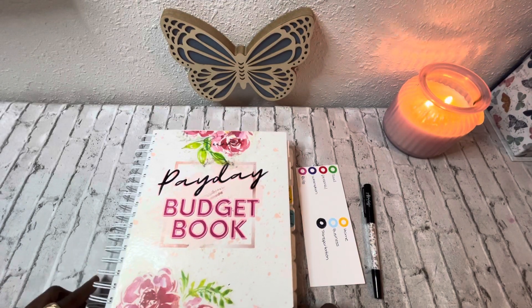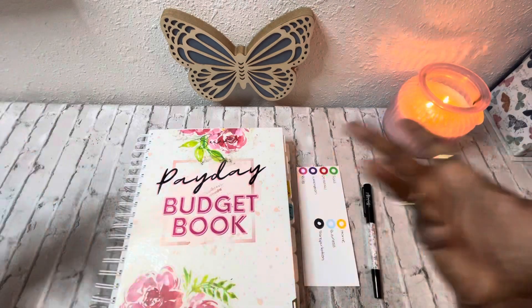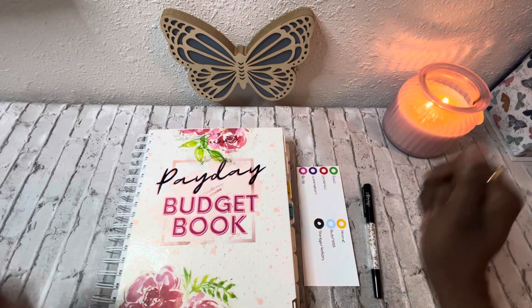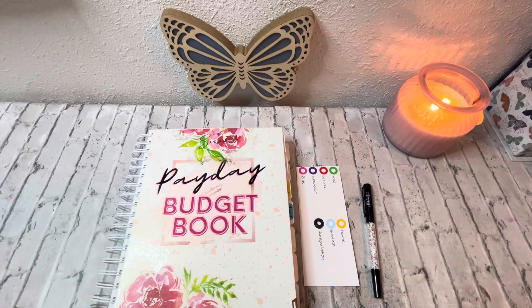Hi guys and welcome back! It's your girl Vay, the Budgeting Butterfly. If you're new here, hello and welcome. And for the family members returning, welcome back! Hope you guys have all been doing well. Like your girl always says, always be kind but be your own kind of beautiful.